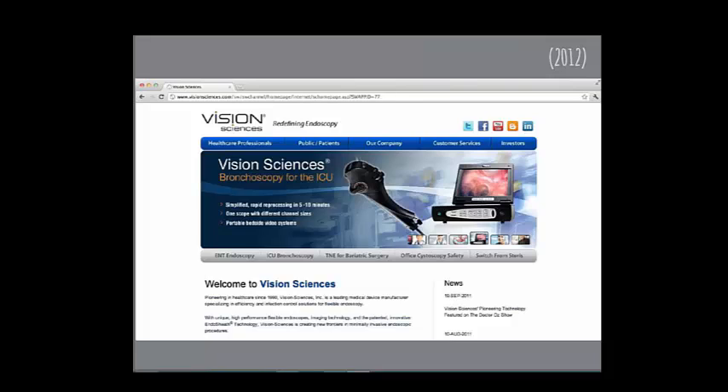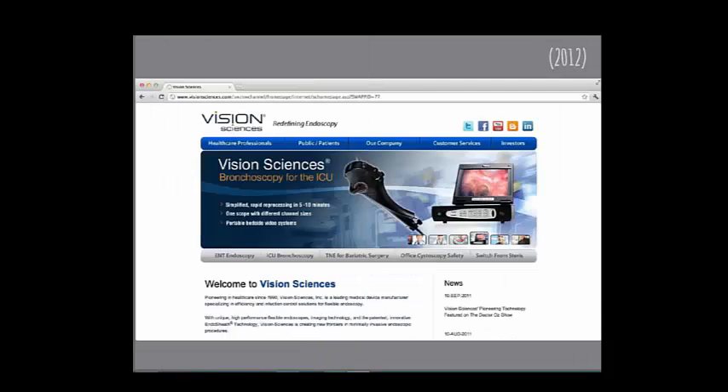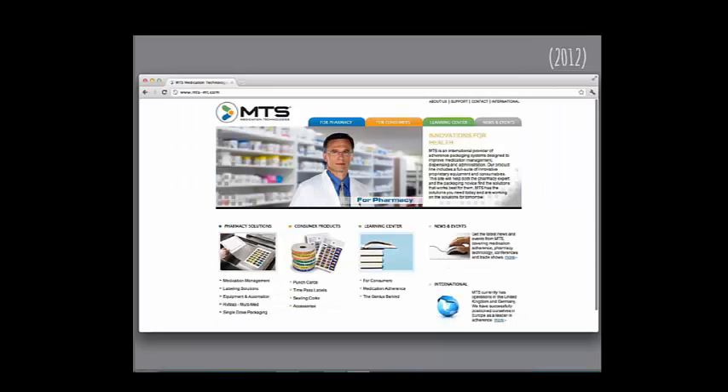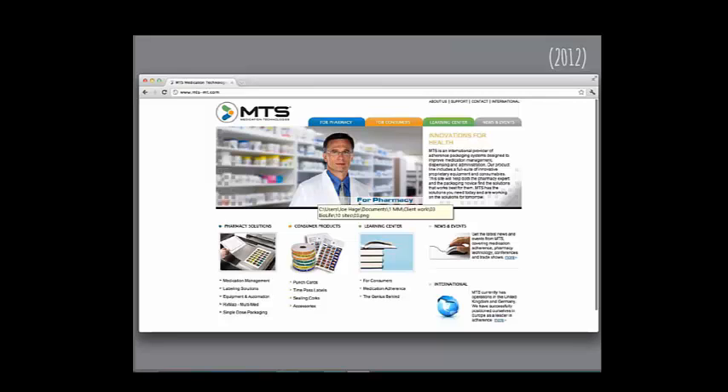Here's Vision Sciences before and after — not a lot of change, though they changed their social sharing buttons and removed their Blogspot piece. I'll also note they're using an outdated YouTube logo — make sure you're using the most current brand art. MTS was acquired by OmniCell; before the acquisition there was a lot of language on the page that Ginny would not be happy with.